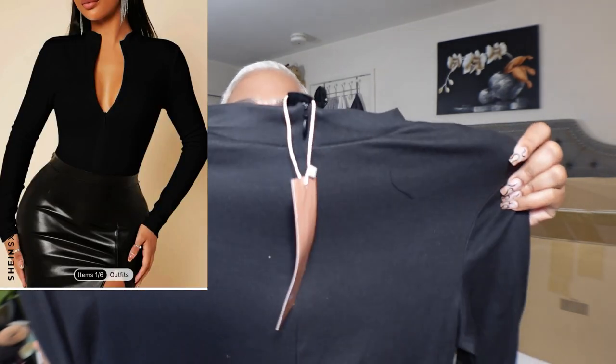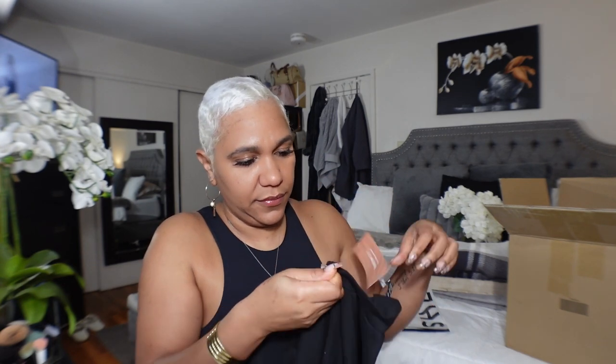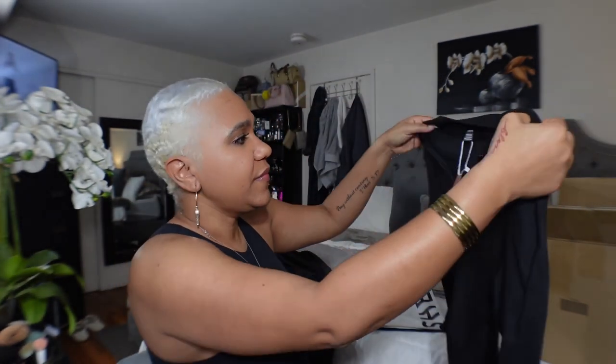It is cotton — I thought it was gonna be a different material. I got it in a size large. It has a zipper in the front. It's from the Shein Sexy collection. It looks large, it looks big, to be honest with you. I thought it was going to be more like that almost workout-pants material, and it's not.